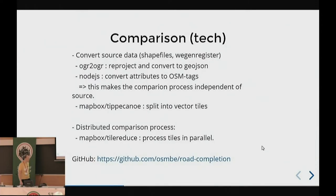We convert the source data — usually shapefiles, since it's a government institution using shapefiles with a weird projection specific to Belgium. We convert it, slice it up into vector tiles, and then use TileReduce to compare all of the tiles relatively fast.